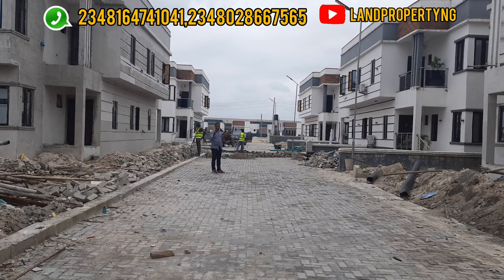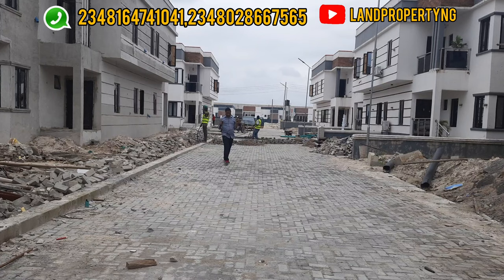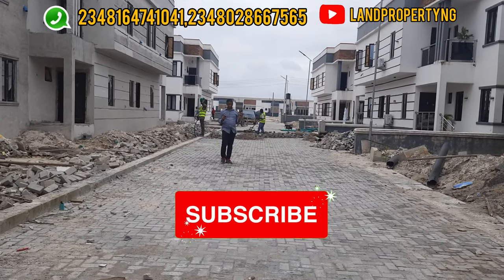My name is Dennis Sisson. What I do is help you get the best kind of property that is best for your investment. Thank you so much. Please kindly subscribe to my channel. Thank you.